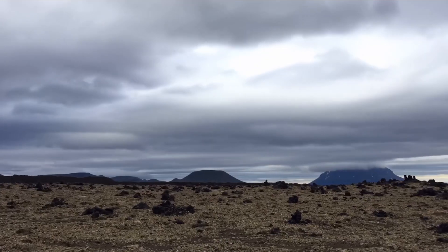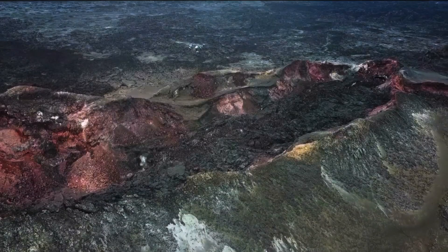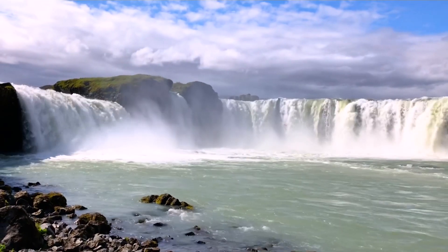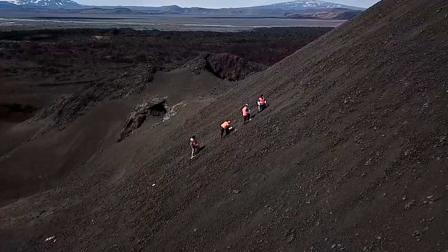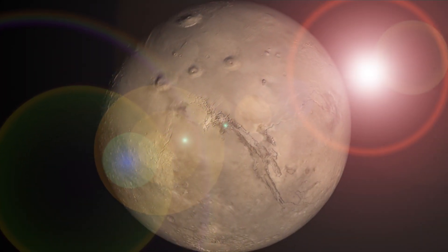Iceland. A harsh Nordic landscape where fire meets ice. A country of volcanoes, glaciers, waterfalls, and expansive tundra. And for some, the perfect analog environment for informing NASA's search for life on our neighboring planet, Mars.